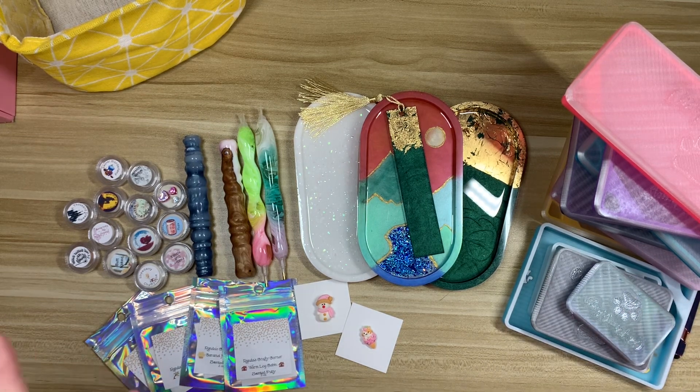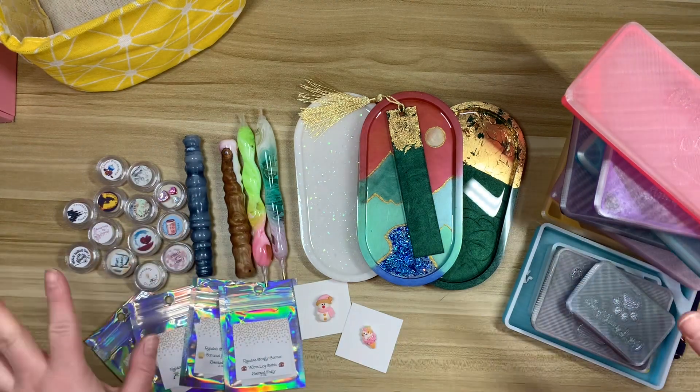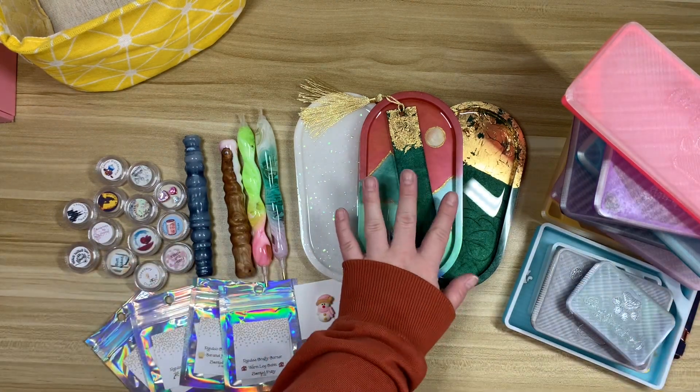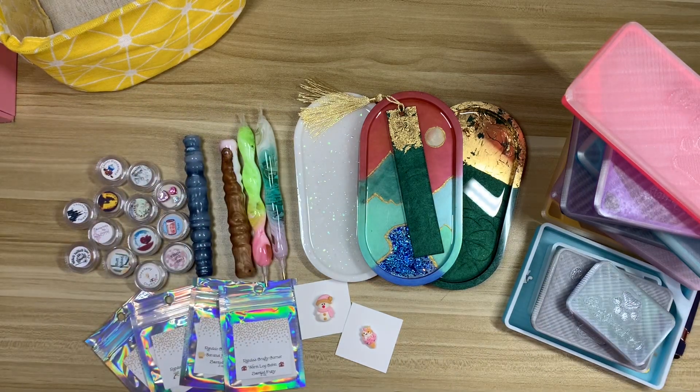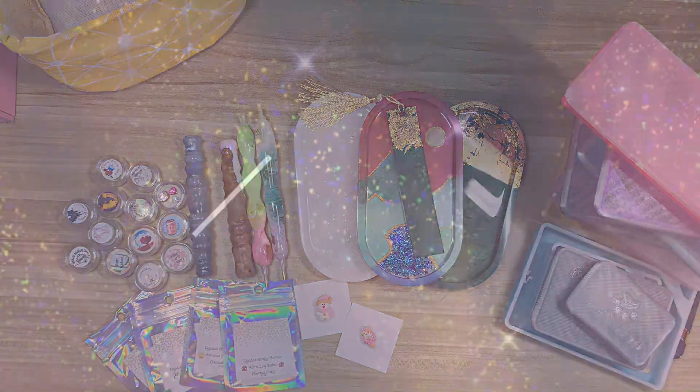I'll be sure to link all of these stores down below. Some of them are tried and true shops that I have frequented over my diamond painting career, and it's my first time ordering from one particular store. Thank you guys so much for hanging out. I will see you on Friday, which will be a post review. See you guys then — bye!